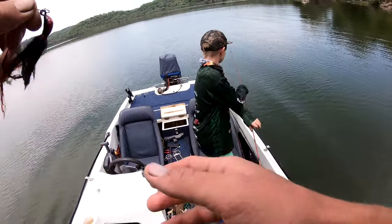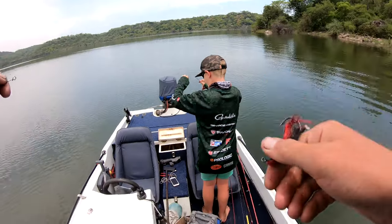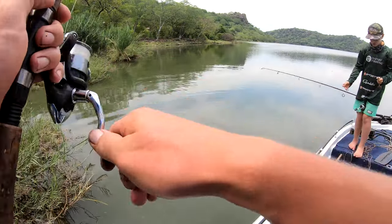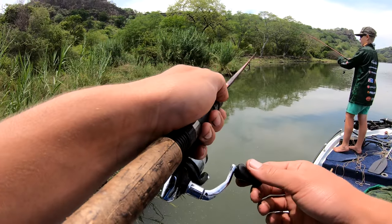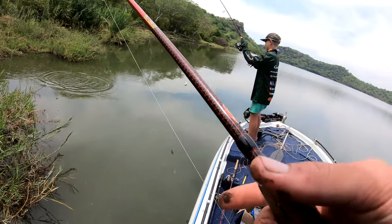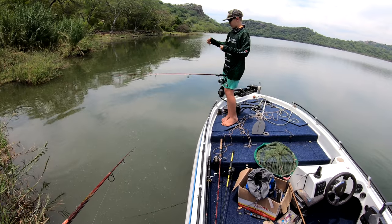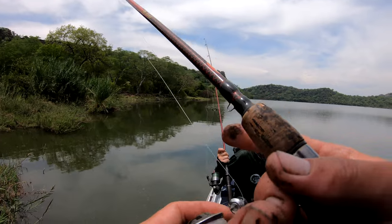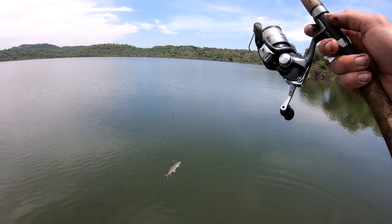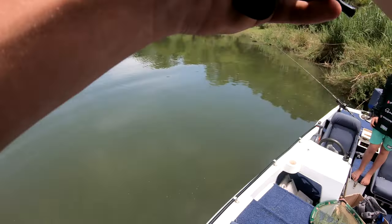Tristan and I have returned to this amazing spot and we're going to be trying to catch another big tiger like we did in the morning on live bait. Stick with us, stay tuned, let's see how it goes. I've got my 1000-size reel, 10-pound monofilament line, medium-light six-foot-six rod with a baby tiger live bait and a big circle hook.